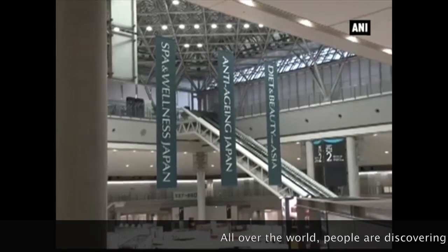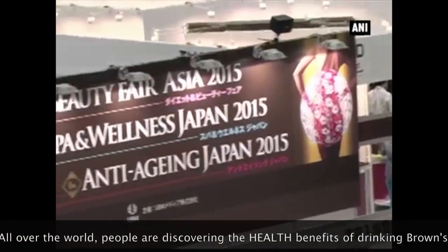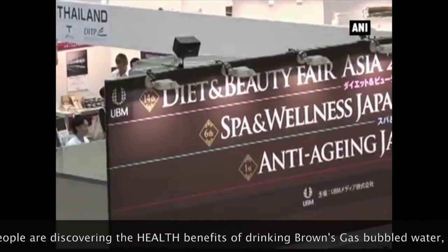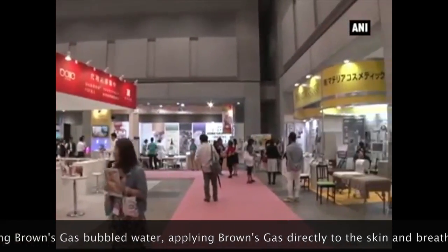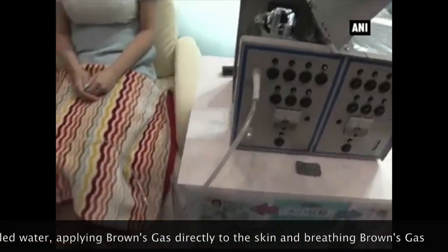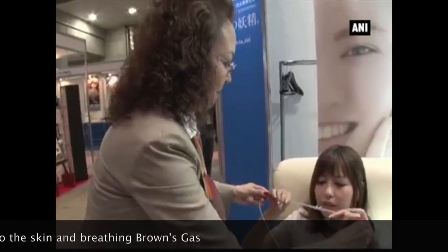More than 300 Japanese companies showcased a variety of products related to spa, cosmetics, and food products at the recently held Diet and Beauty Fair 2015 in Tokyo. Zero Company Limited has introduced an anti-aging formula called the Tabletop Hydrogen Generator, which is able to produce high purity hydrogen.